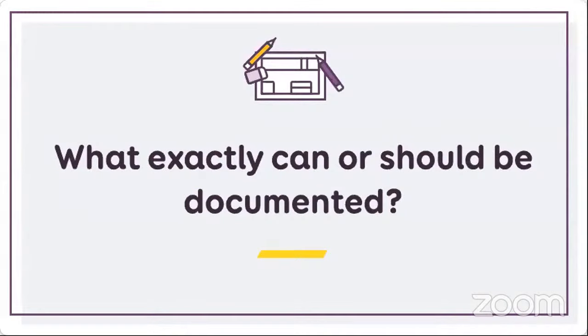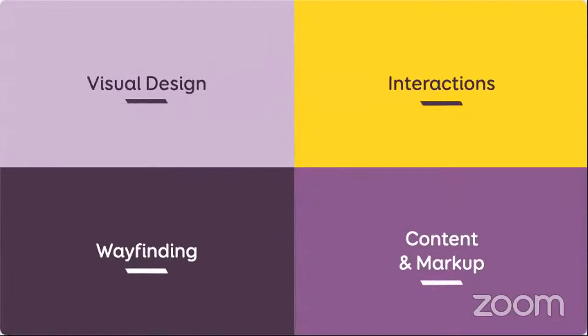I've shared the how and the where. Let's dig into actual examples. What exactly can or should a designer document when it comes to accessibility? To help navigate this, I've split these into four different categories: visual design, interactions, wayfinding, and announced content and markup.